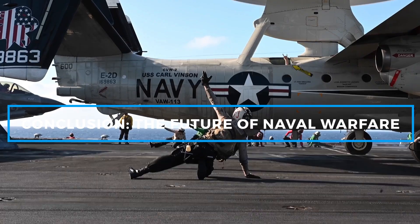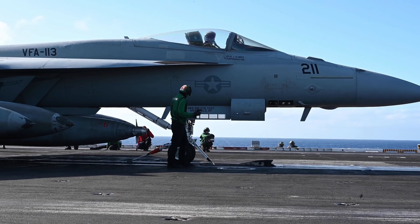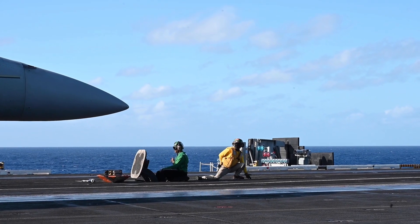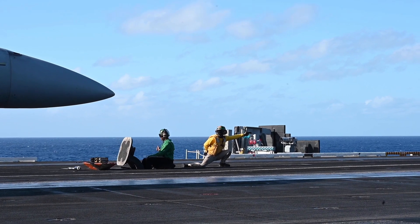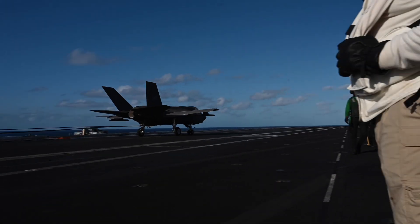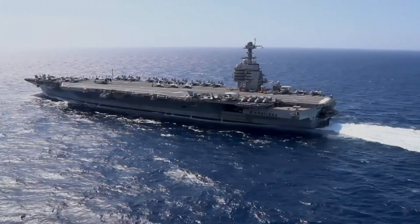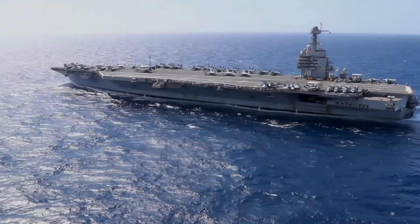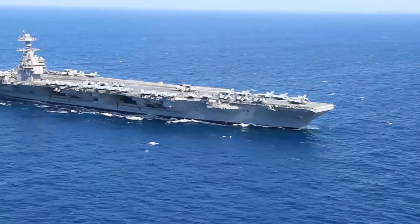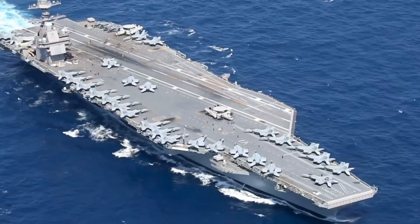The USS Gerald R. Ford CVN-78 is a monumental achievement in naval engineering and military technology. It is the most advanced aircraft carrier in the world, designed to not only meet the challenges of today but to remain relevant for decades to come. With its revolutionary systems like EMALS, nuclear propulsion, and future-proof design, the Gerald R. Ford sets a new standard for naval warfare. As the flagship of the U.S. Navy's Ford-class carriers, it will play a critical role in maintaining U.S. naval dominance for the next 50 years — a testament to American ingenuity and the country's commitment to defending freedom across the globe.